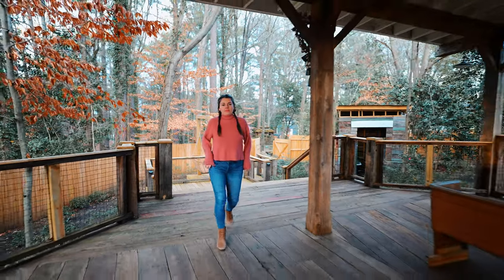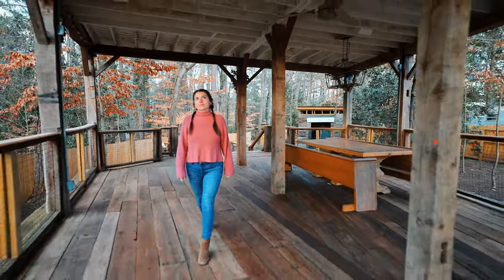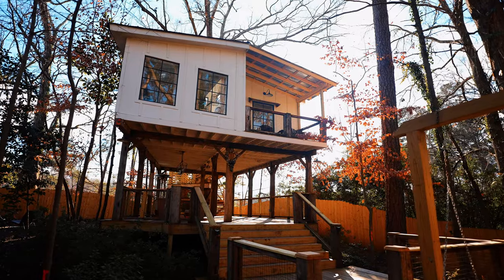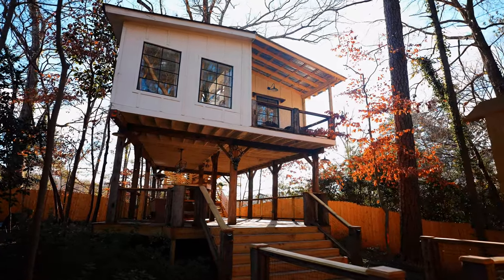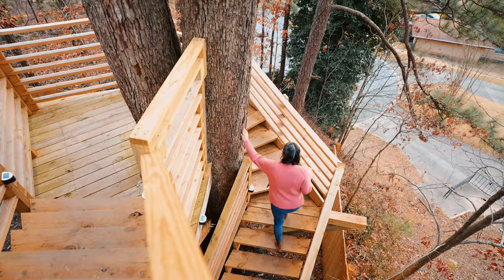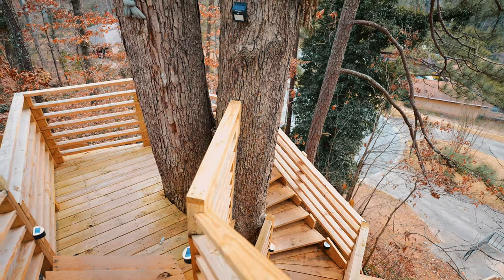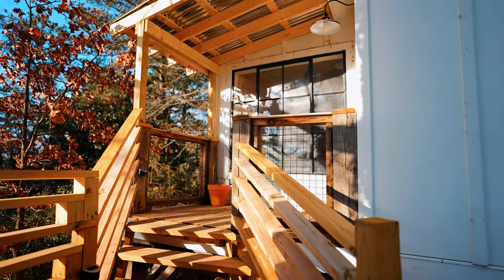Volvamos al deck. Vamos a caminar a través de la parte inferior del deck y ver todas las vigas. Sé que técnicamente no es una casa del árbol, porque estas vigas en realidad vienen del suelo, pero parece una casa del árbol y se siente como una casa del árbol, por lo que la llamamos casa del árbol. Al llegar a la parte trasera de esta zona, hay una escalera de caracol hecha de madera que envuelve este enorme árbol que conduce a la casa del árbol. Así que subamos y entremos a la casa.